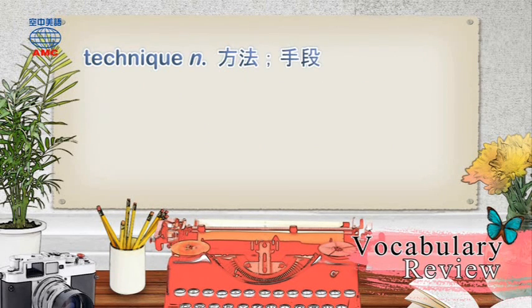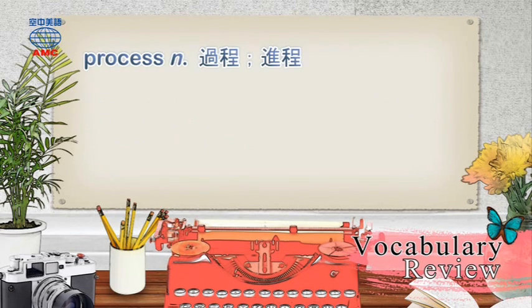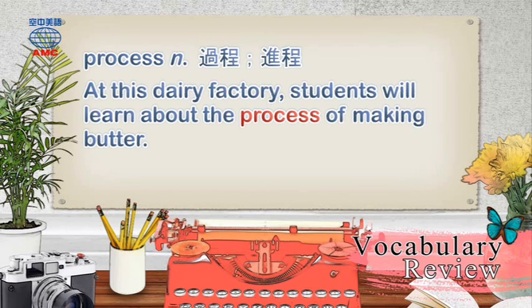Technique: The artist uses a special technique to create figures from the stone. Process: At this dairy factory, students will learn about the process of making butter.